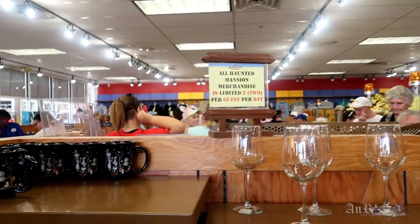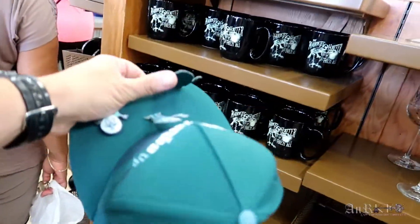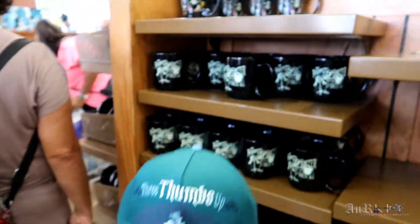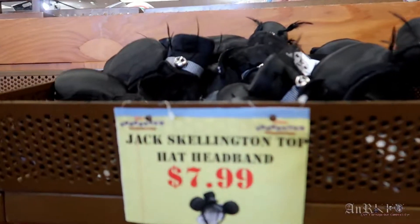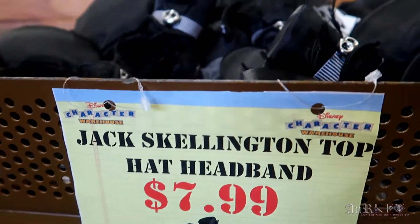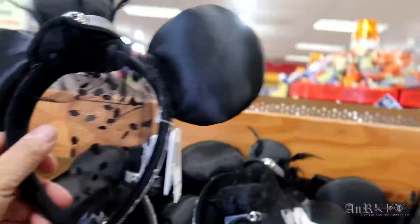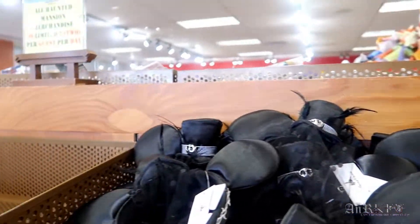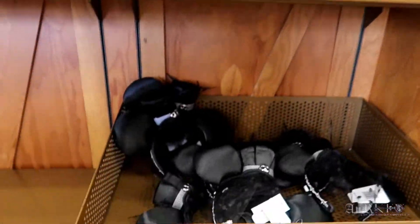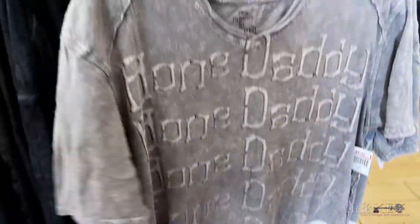This looks like most of the stuff they had last time. $27.99 regular price, $4.99 sale price — that's a good deal, and this is a youth. Also $4.99 on sale. We've got the Jack Skellington top hat headband — usually they're like $27.99 but on sale for $7.99, and they have a bun. The Bone Daddy one — $34.99 regular price, $9.99 sale price. That's a good deal. I like that shirt.